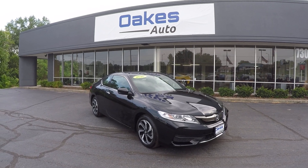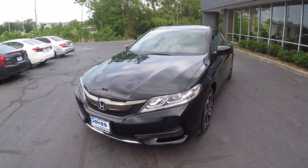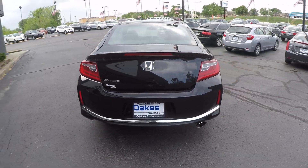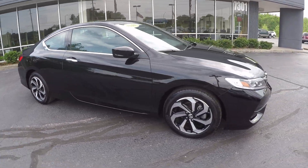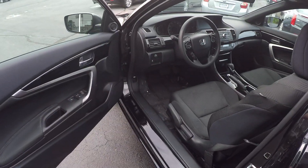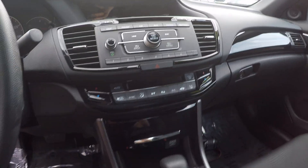This is our 2016 Accord Coupe with a little over 3,300 miles. The interior, as you can see, is black cloth with piano black accenting, and with only 3,000 miles it's in immaculate shape.